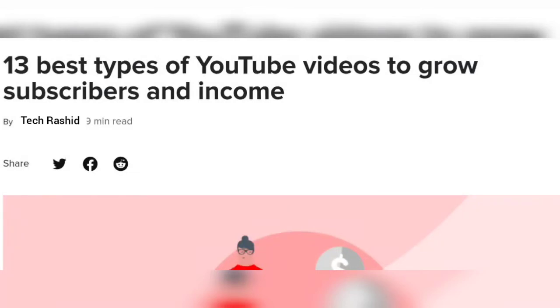Hello friends, welcome to my YouTube channel. Please like and subscribe to my channel for more updates. Today the topic is 13 best types of YouTube videos to grow subscribers and income.